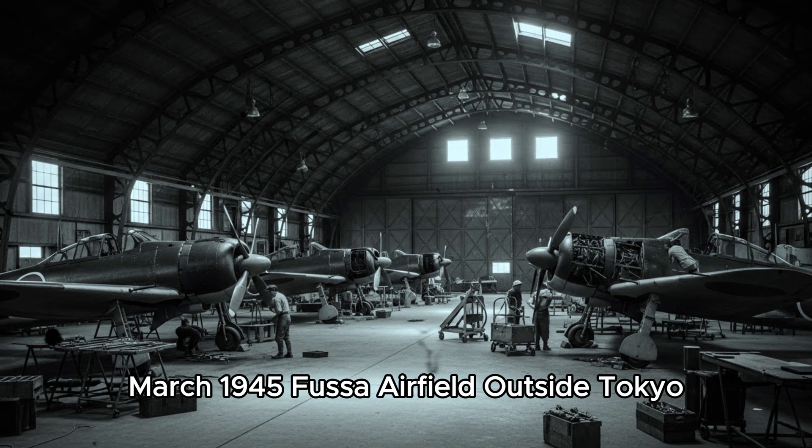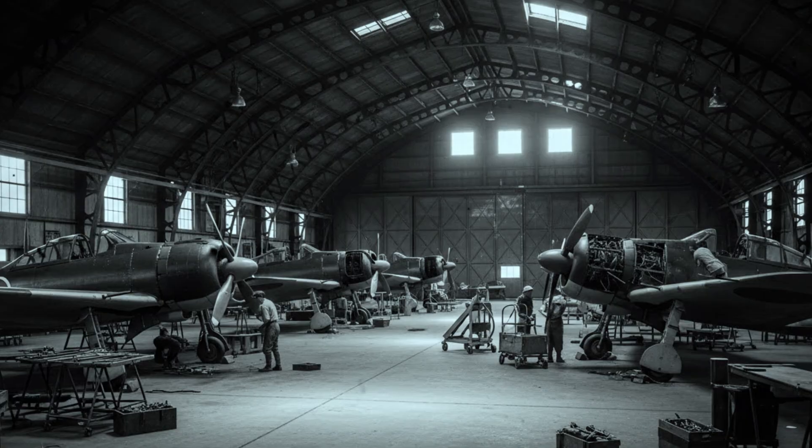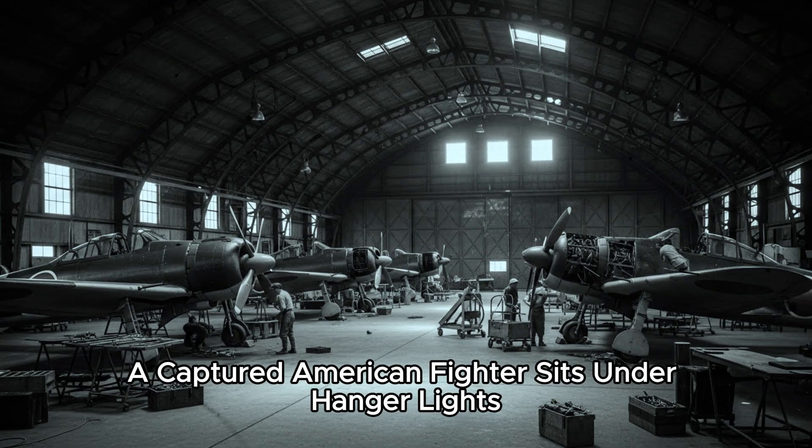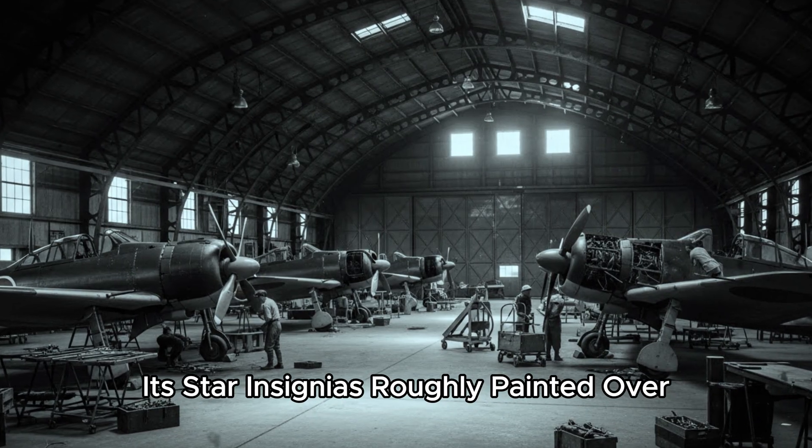March, 1945, Fusa Airfield, outside Tokyo. A captured American fighter sits under hangar lights, its blue skin scraped, its star insignias roughly painted over.